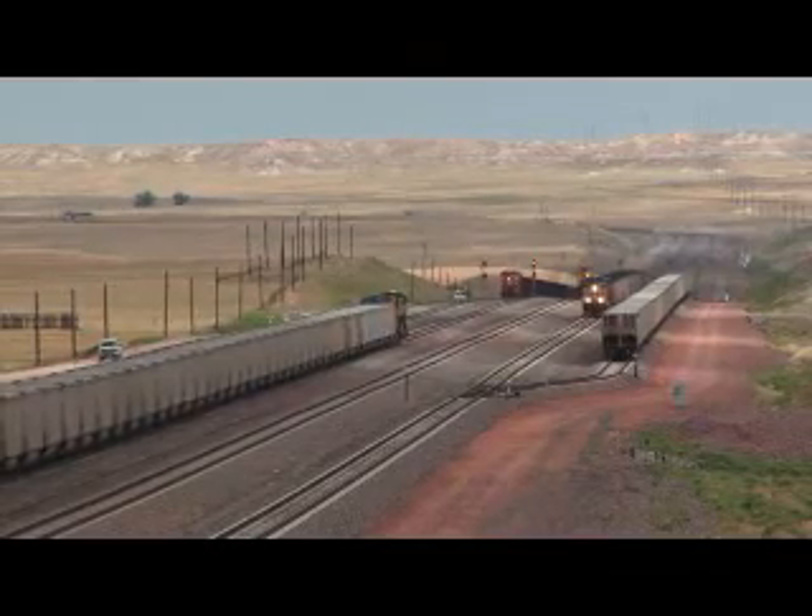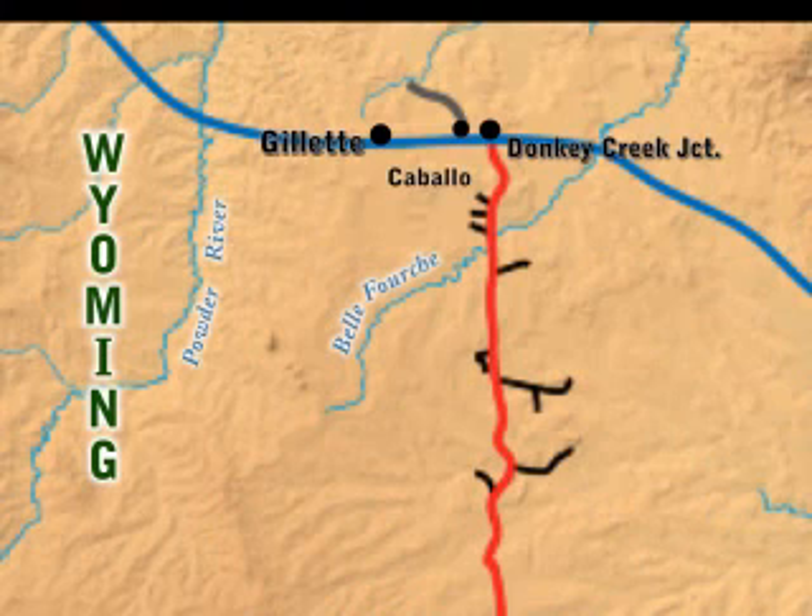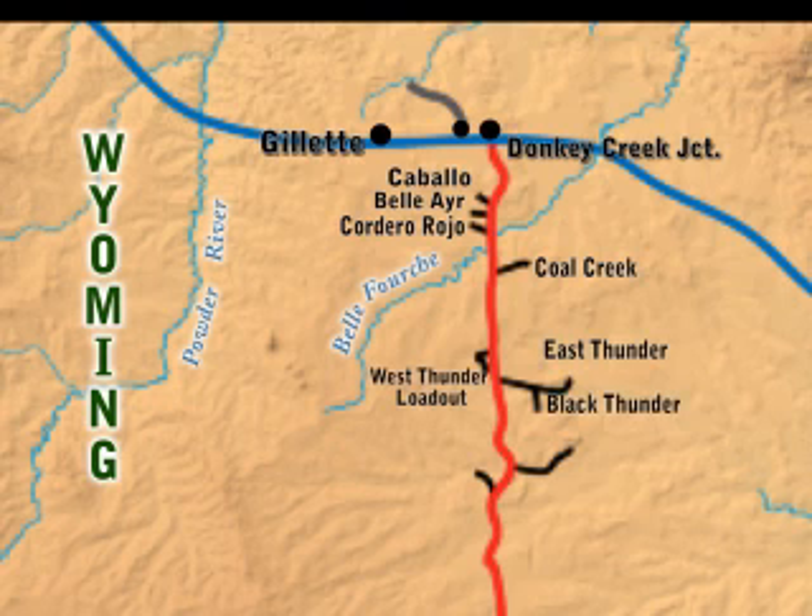This joint line serves several Powder River Basin mines, including the Caballo, Bel Air, Cordero Rojo Mines, Coal Creek, Black Thunder Mines, North Antelope Rochelle, and the Antelope Mine.